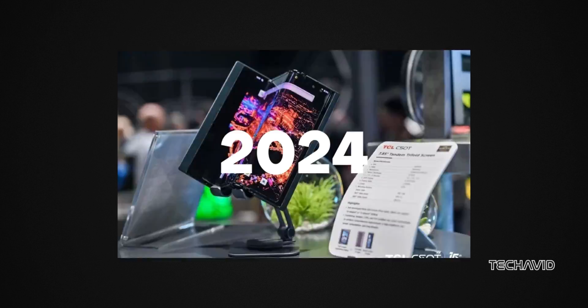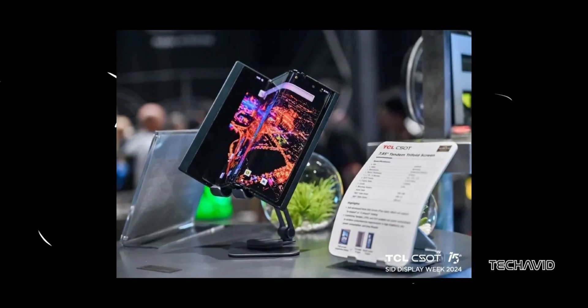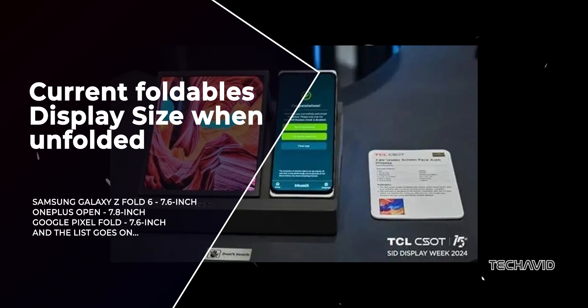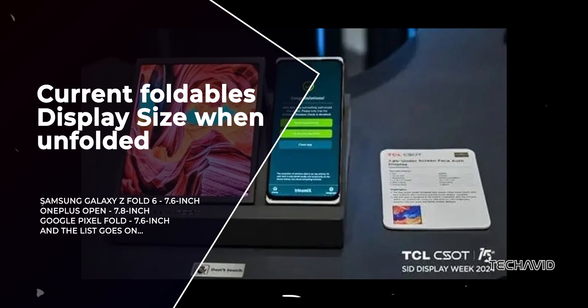Fast forward to 2024, and they've turned that concept into an even smaller concept — from 10 inches to 7.85 inches when fully unfolded — and reduced the thickness as well. That's pretty cool, but it's not blowing anyone's mind considering other foldables are already in that ballpark.